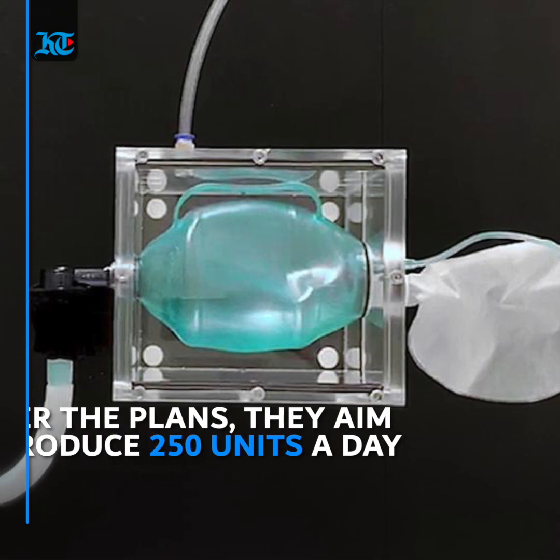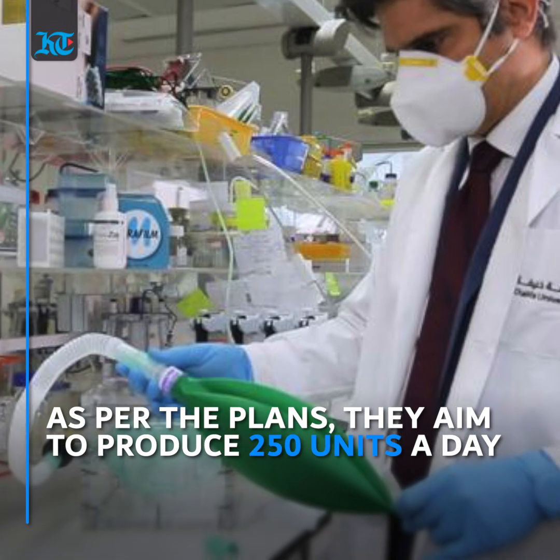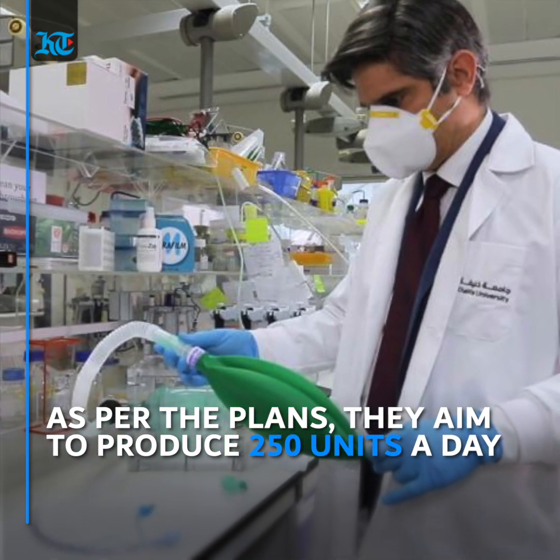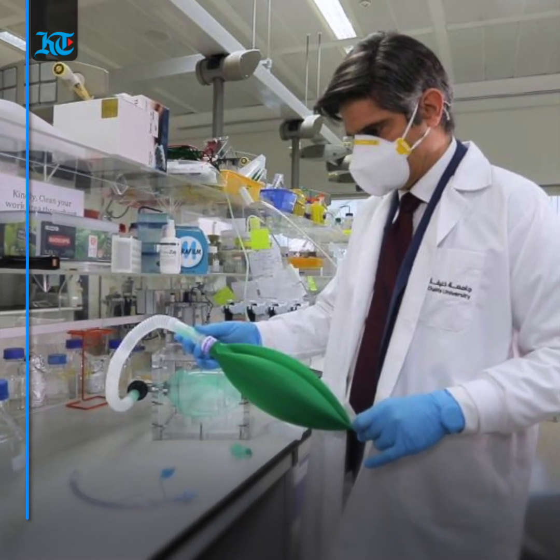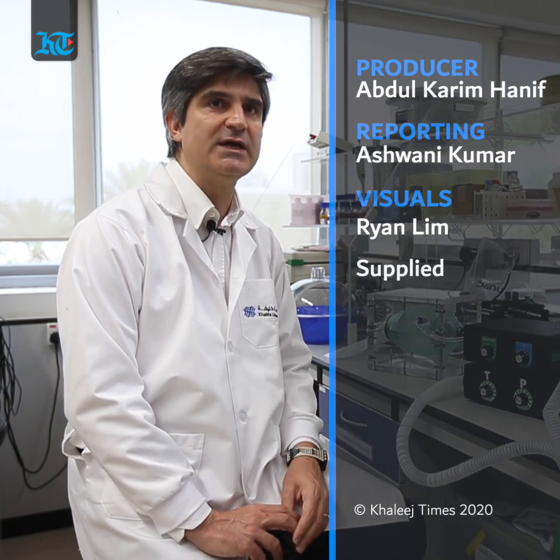In a matter of days the team aims to have the plan for the production plant finalized and the first units ready to support the UAE's fight against COVID-19. The production facilities they are planning to make have a throughput capability of hundreds of units a day.